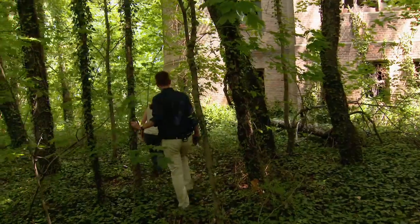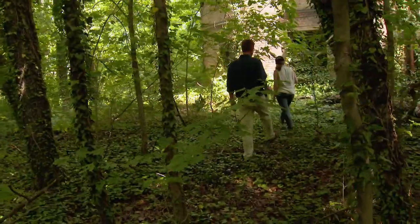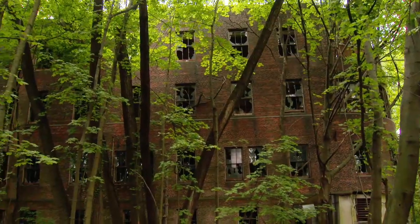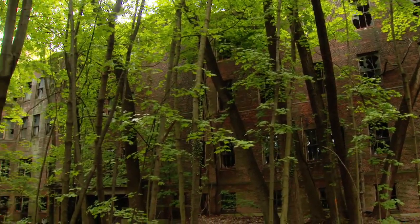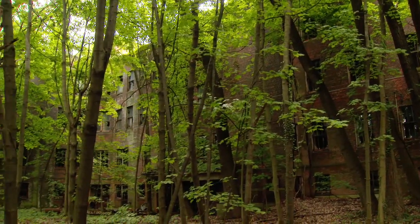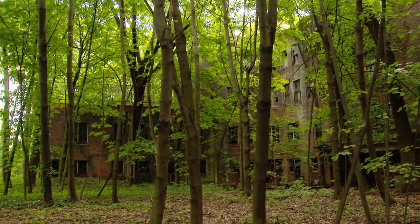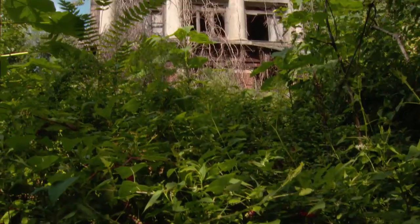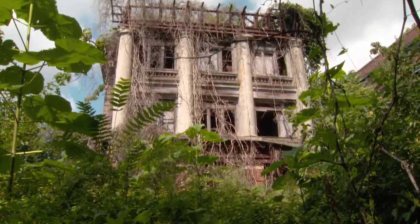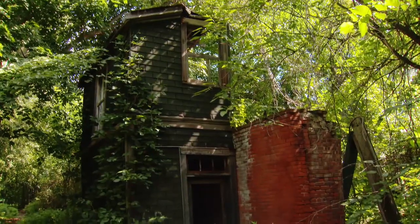The island had two uses after it was a hospital. It was used as GI housing — families lived here. At that time it was really kind of an idyllic place: away from the city, there were lawns, it was beautifully landscaped. You can imagine people picnicking on the lawn. And then after that, it was used for youth drug rehabilitation. So really, the island has always been a fully functioning community.